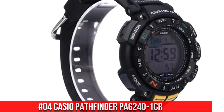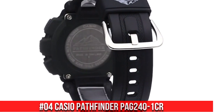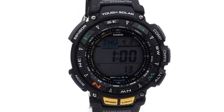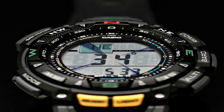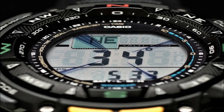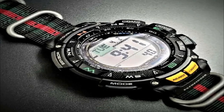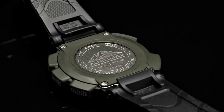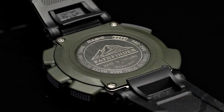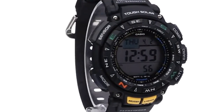Number 4: Casio Pathfinder PAG 240-1CR. 100 m water resistance. Solar powered — solar panel function features a rechargeable battery with approximately 7 months of operation with normal use without exposure to light after charge. 25 months on rechargeable battery operation period when stored in total darkness with the power save function on after full charge. Triple sensor: digital compass, barometer, altimeter, and thermometer. World time with 31 time zones, 48 cities, and daylight savings on or off. 1/100th second stopwatch, measuring capacity 23:59:59.99.